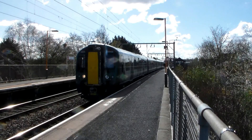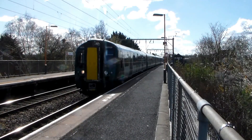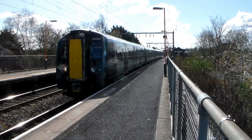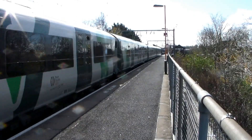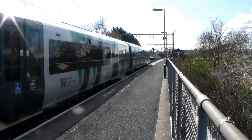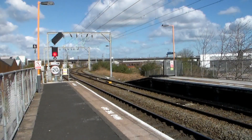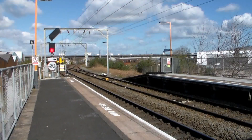Next train out is 350-126, working the 10:33 West Midlands Railway service from Birmingham New Street to Walsall. And following it in the opposite direction, 350-238, working the 10:50 West Midlands Railway service from Walsall to Wolverhampton.